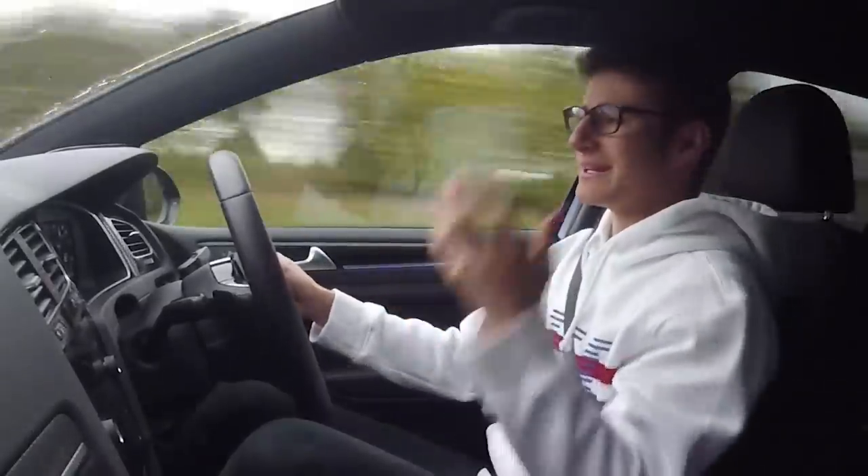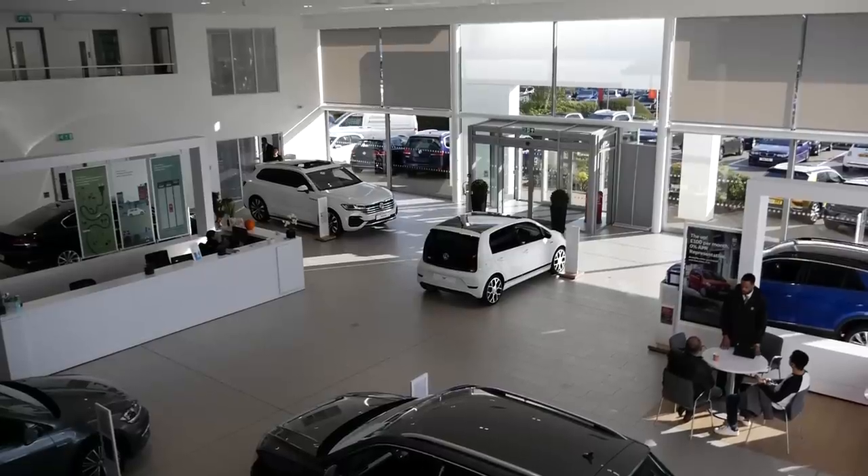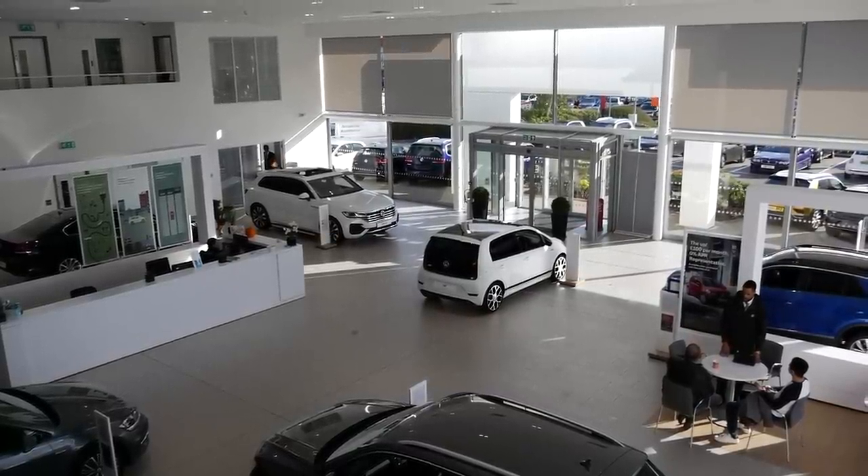Welcome to collection day. Today is the 31st of October 2018. I'm here at Lancaster Volkswagen in Loughton, Essex. As you can probably tell, I am stupidly excited because I haven't really had a proper look around the car — I have seen it, but not properly. So without further ado, let's go check this thing out and see my brand new car.